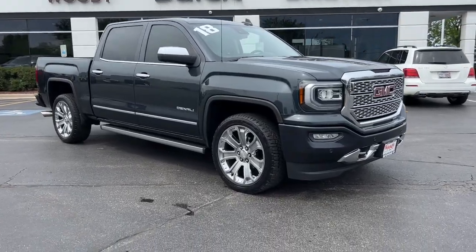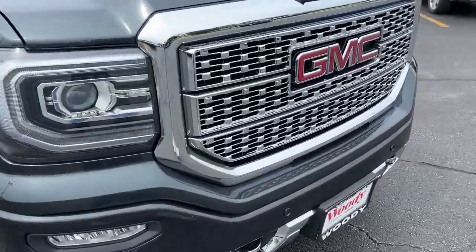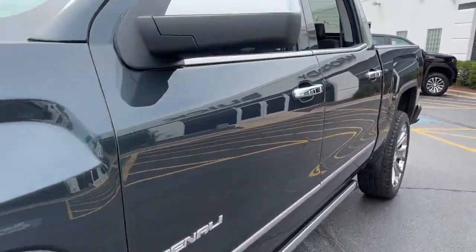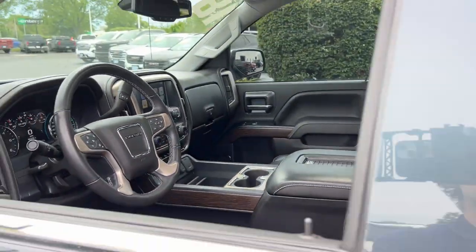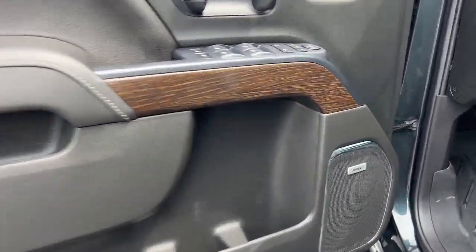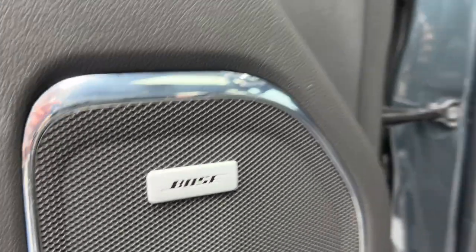Enjoy the view of this 2018 GMC Sierra. With less than 60,000 miles on the odometer, this vehicle stands out from the rest. This strikingly handsome Sierra delivers full-size pickup strength and plenty of modern comfort and convenience.